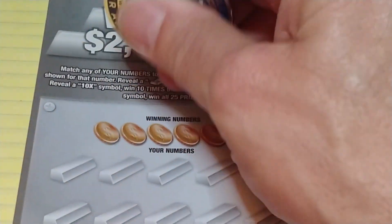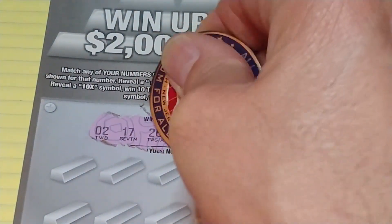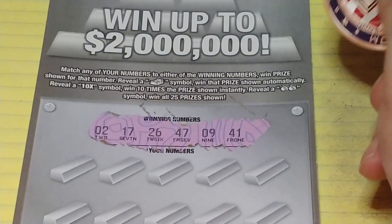So let's see what numbers we're looking for here: 2, 17, 26, 47, 9, and 41.